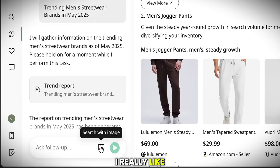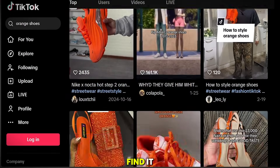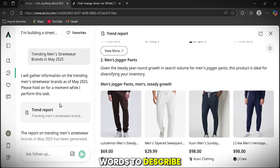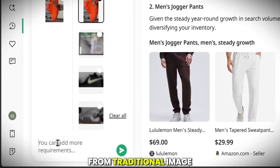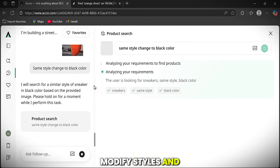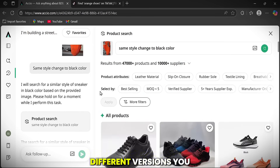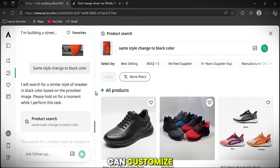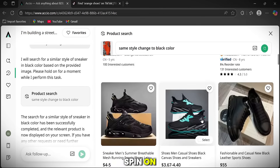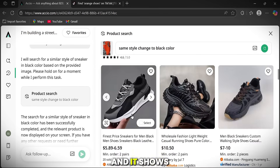Here's something really useful: you can also search using images. Let's say you saw a cool product on TikTok but don't know where to find it. Take a screenshot and upload it to Axio's image search, then add a few words to describe it. What distinguishes AI-powered image search from traditional image search is that it can freely change colors, modify styles, and more. Axio will find suppliers who make that exact item or similar ones, and even show different versions you can customize. This is perfect for viral products, gift ideas, or anything you want to put your own spin on.